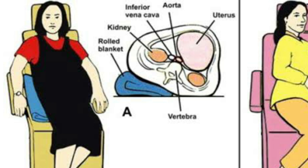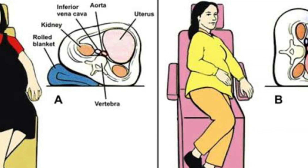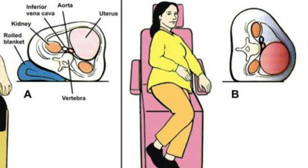If the patient starts to feel hypotension, she should be asked to take a full left lateral position, especially during the third trimester.